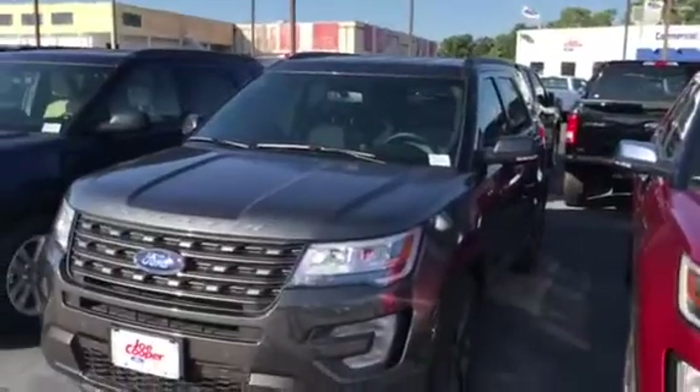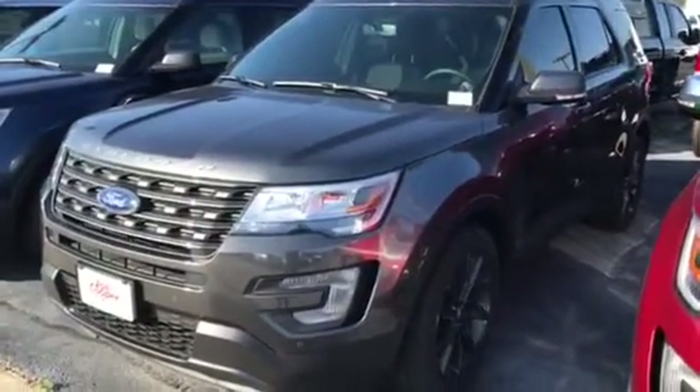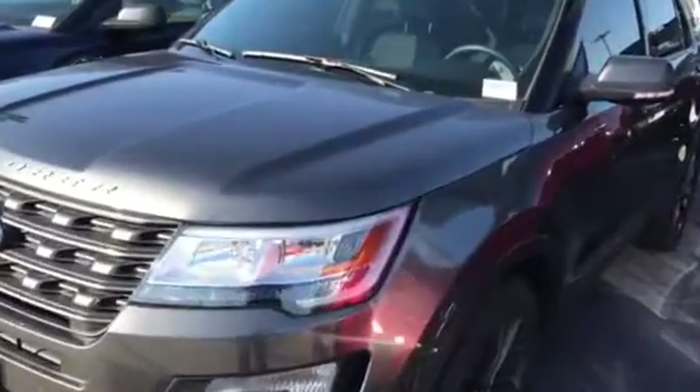Hi Aaron, this is David at Joe Cooper Ford. It was good talking with you this morning just a little bit. This is actually the Explorer that I was telling you about — it is the 2017 XLT with the tech package.